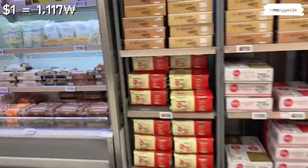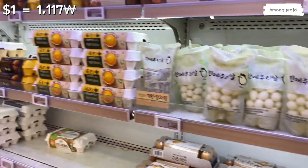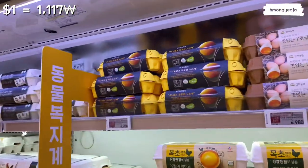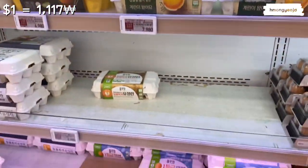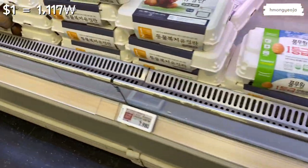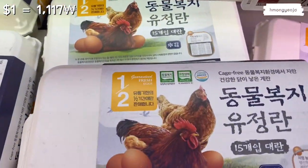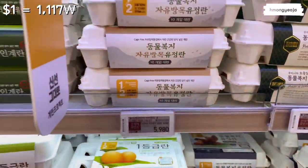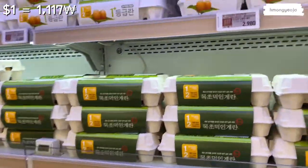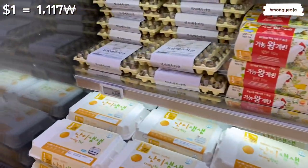Let's head to the egg section. They kind of mix all the eggs together — organic, cage-free, non-GMO — so you just have to read the labels. It's about seven to eight dollars for a pack of eggs, and a bit more expensive for the ones with the green label, which can mean cage-free or non-pesticide. The ones with chemicals are cheaper, about five to six dollars.